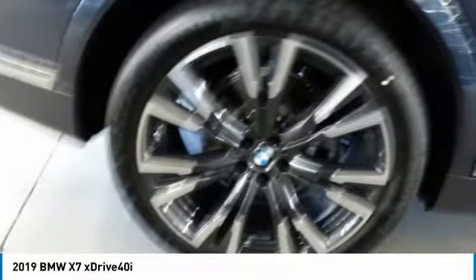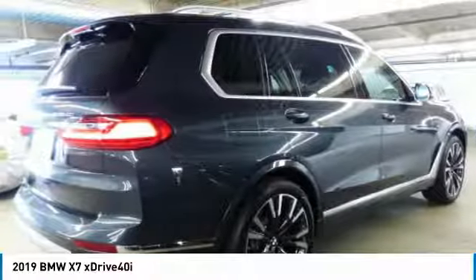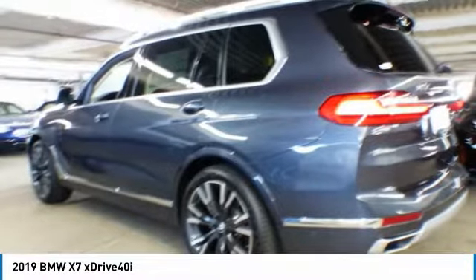Looking for the right vehicle? Check out the 2019 X7. The BMW X7 is sure to excite those looking for a full-size BMW SUV. Third-row seating, coupled with the latest technology and upscale interior features, make this a must-see for anyone looking for a luxury SUV vehicle. Here are some of this vehicle's great options.